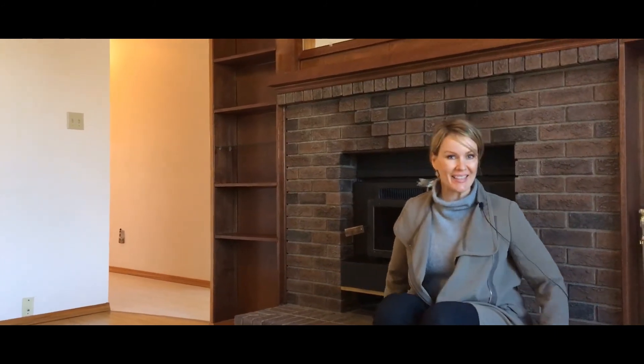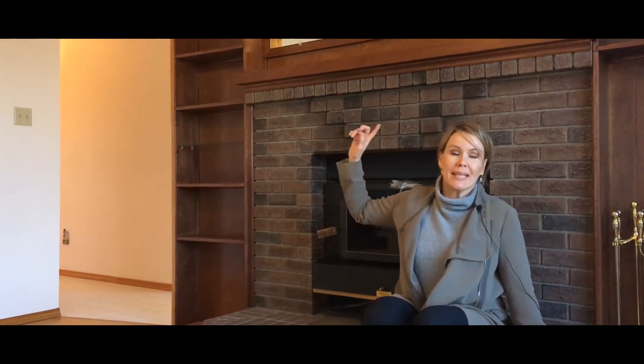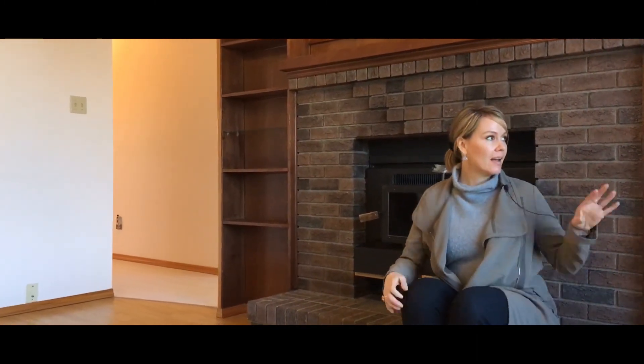Number seven, brick is so in right now and this fireplace is gorgeous. This is a wood burning fireplace, but it's capped on the top. So if you want to put in a nice gas insert, paint or take out these cabinets, it would be amazing.